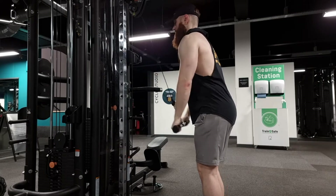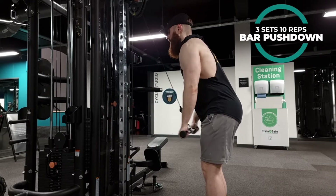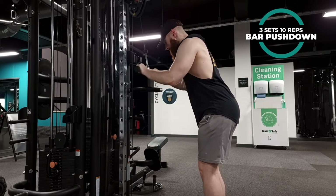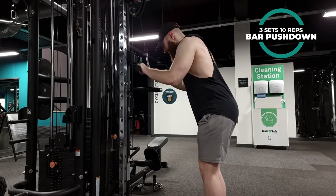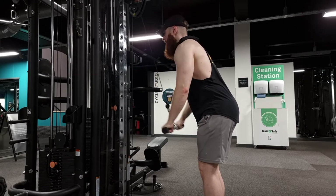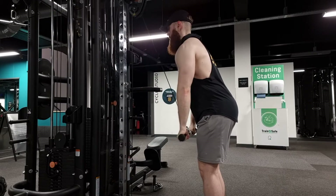To finish off the workout I am going to focus on triceps. If you want big arms, don't forget your triceps — this muscle group is bigger than your biceps, so in order to grow your arms and give you that bigger look, make sure you focus on it. Here we have bar push down, three sets of 10 reps. Choose the weight that you are comfortable with, lock your elbows, and squeeze at the bottom.